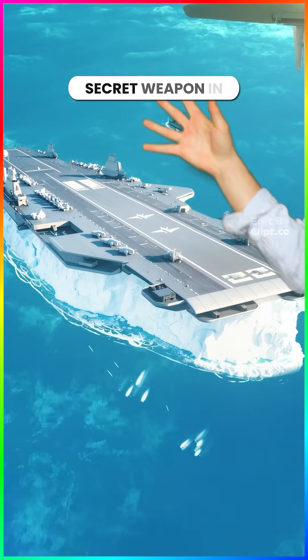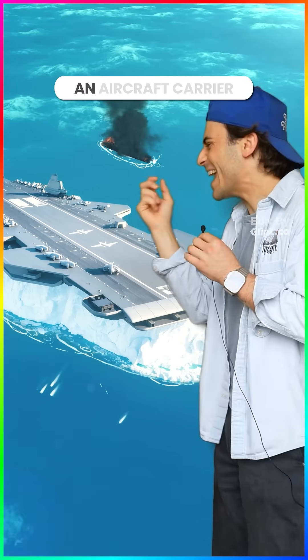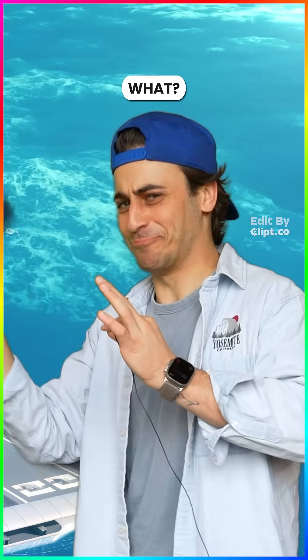This was America's secret weapon in World War II: an aircraft carrier made of ice.